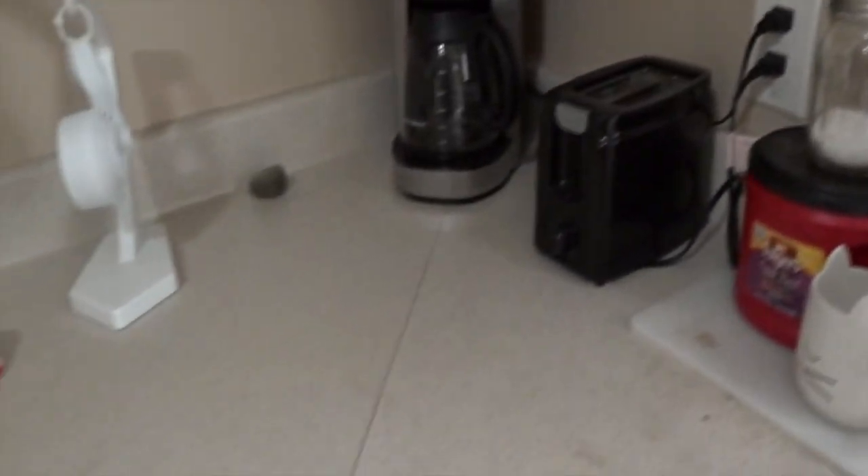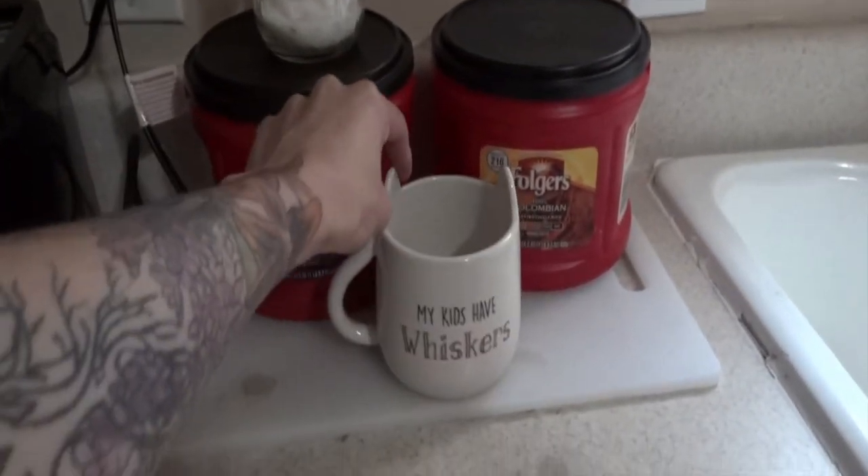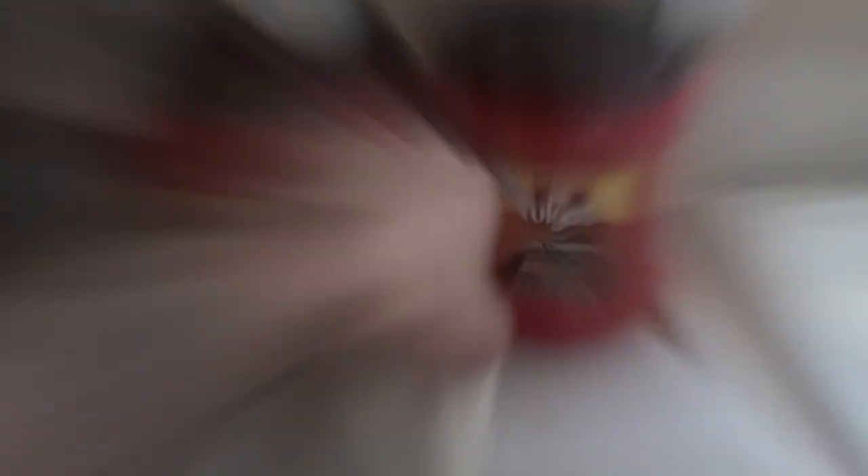This is our coffee area. This is my favorite mug, little kitty whiskers. And then on the back it says 'my kids have whiskers.' It's so cute. Then we have the bathroom right here. It's super updated, super cute. I feel like it's the perfect size for just the two of us because we don't usually have a lot of visitors anyway, so it's not really a huge issue.